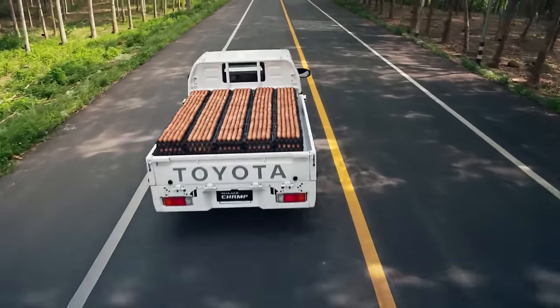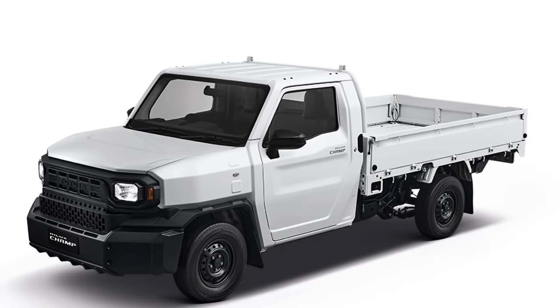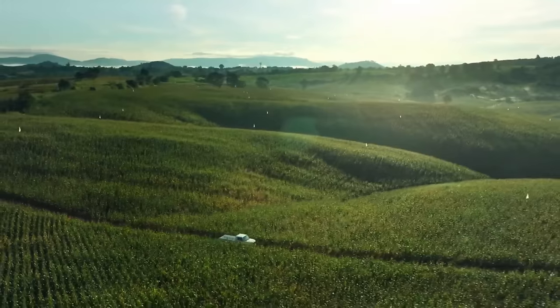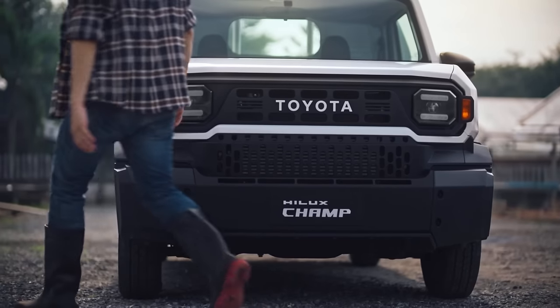Welcome to your ultimate pit-stop, Piston Pundit. Today we're bidding farewell to the Ford Maverick and saying hello to a game-changer in the truck market. Toyota has just unveiled their latest pickup truck, the Toyota Hilux Champ, and it's set to redefine not just the truck market, but our entire perspective on vehicles.